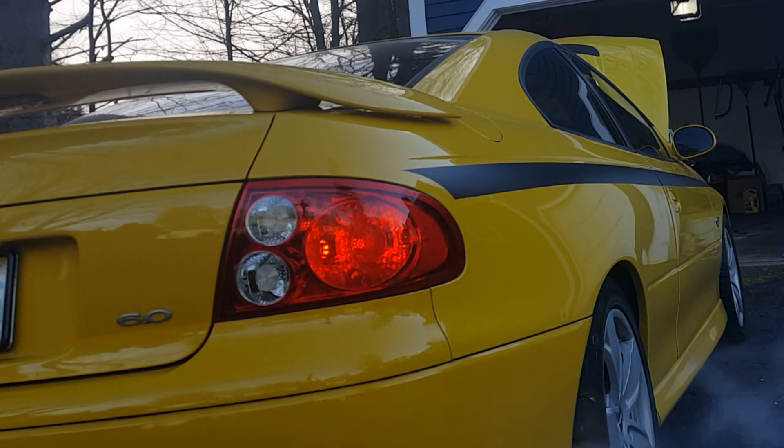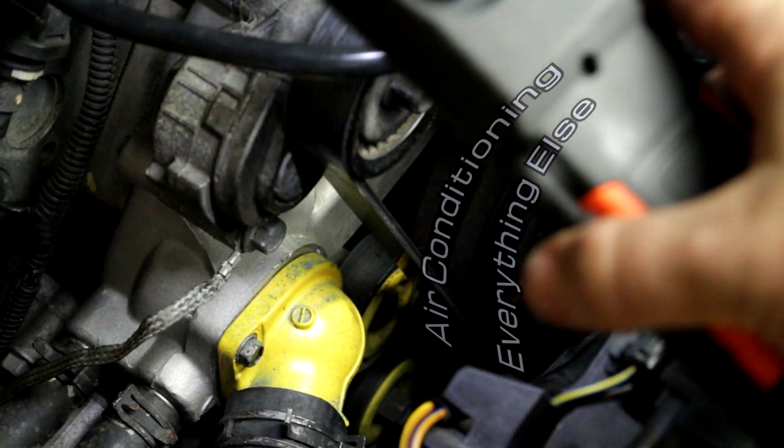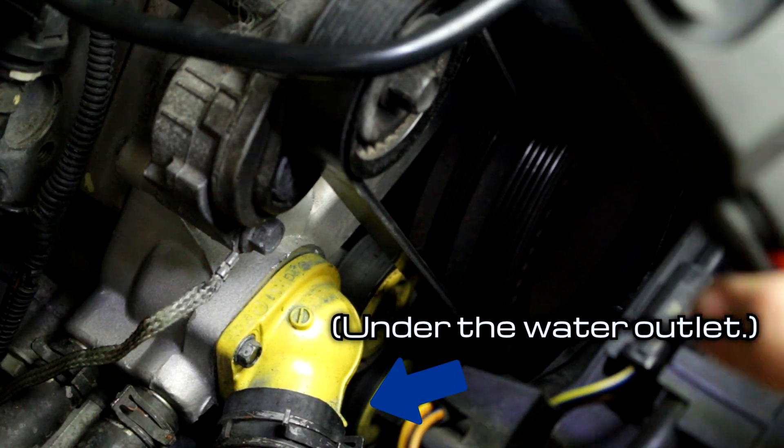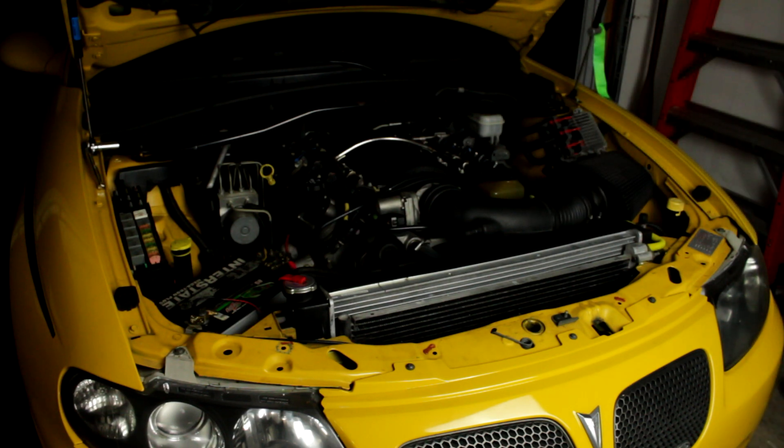Now we found something that can change the sound, which means we're getting closer to the actual problem. One of the convenient things about this particular engine is that the belt that drives the AC compressor is basically by itself — there's the crankshaft pulley, the AC compressor pulley, and then an idler and tensioner pulley to keep the belt tight.